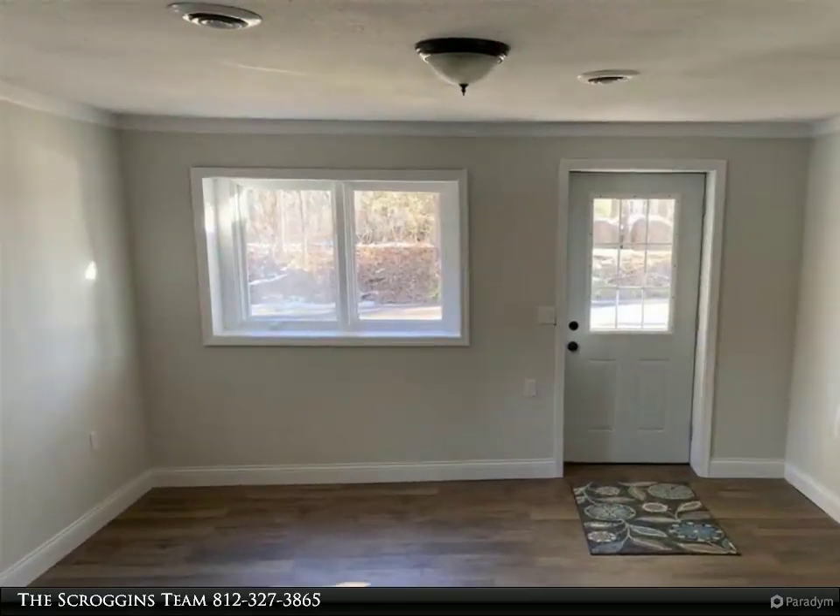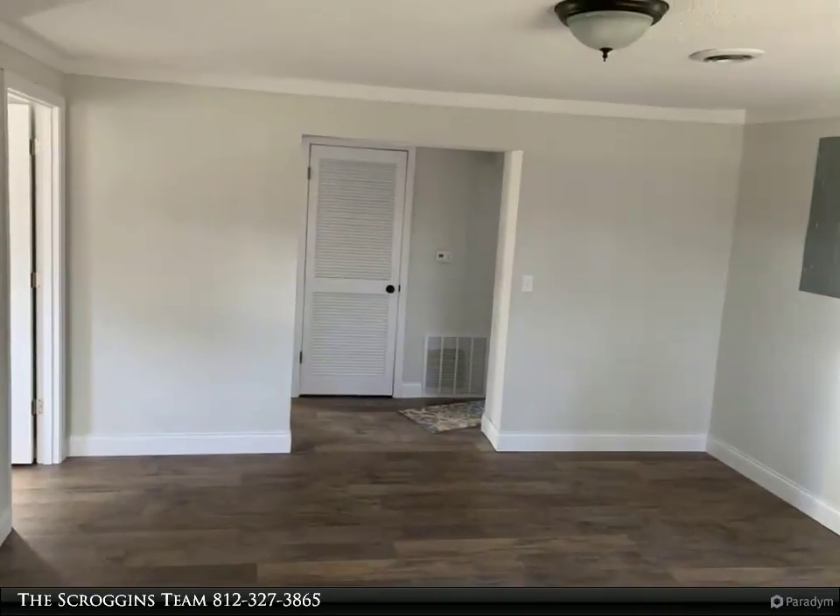This would make a great starter home — schedule a showing today. For more information, review the details below.